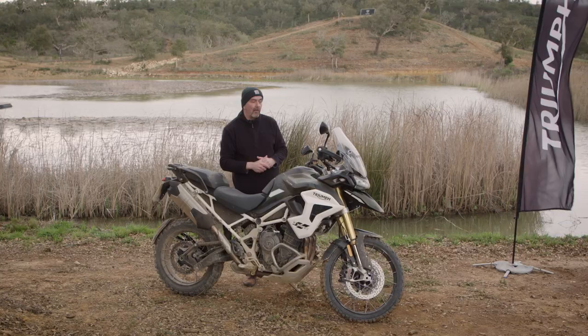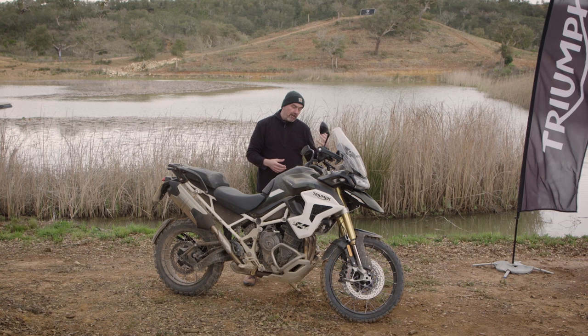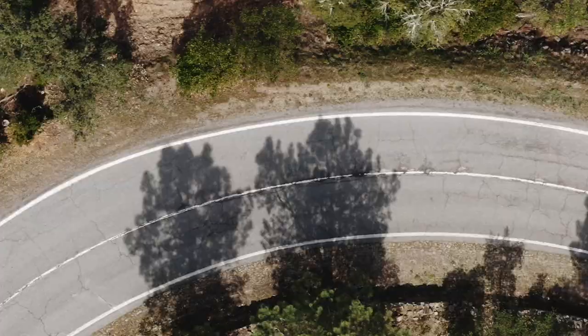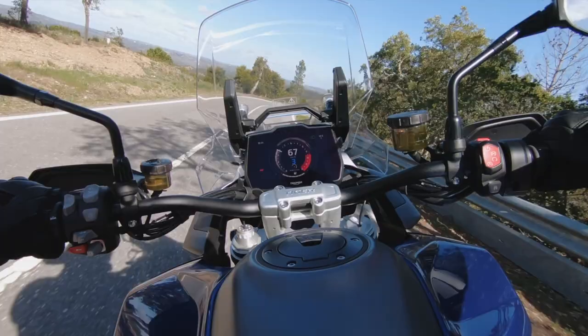In terms of the setup, the road version gets alloy wheels and the off-road version gets spoked wheels.